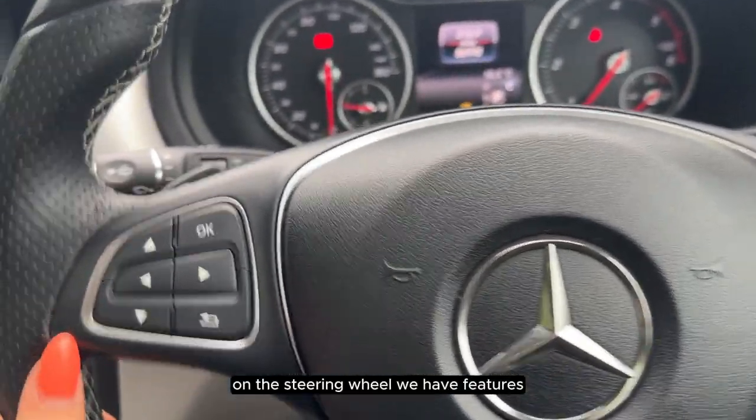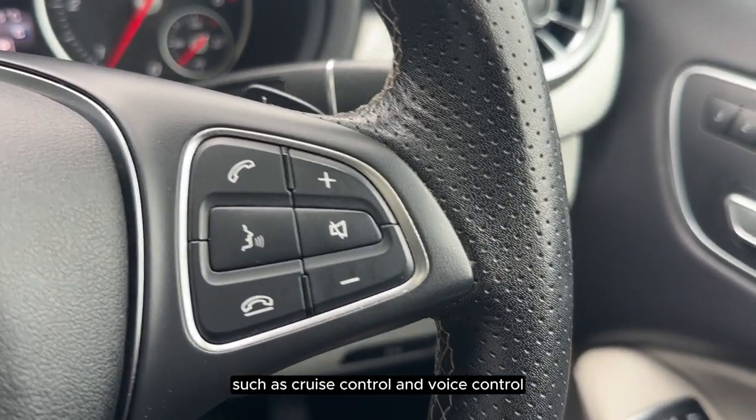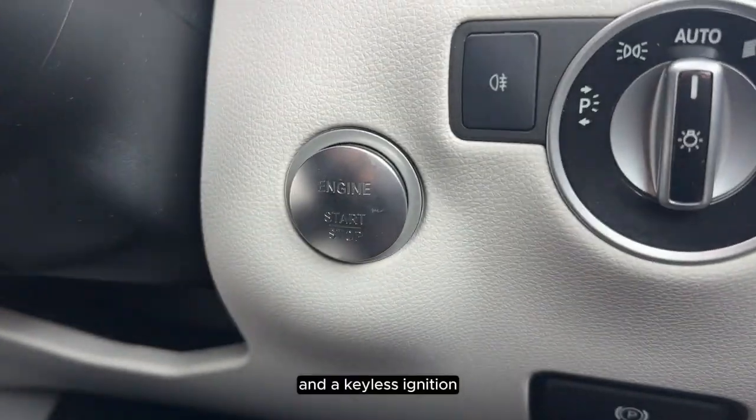On the steering wheel we have features such as cruise control and voice control. We also have automatic headlights and a keyless ignition.